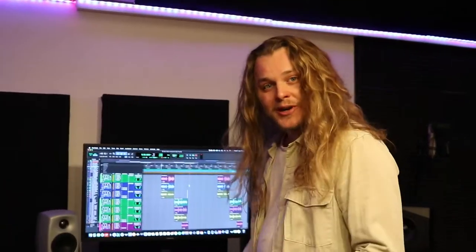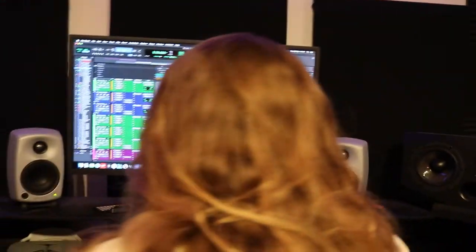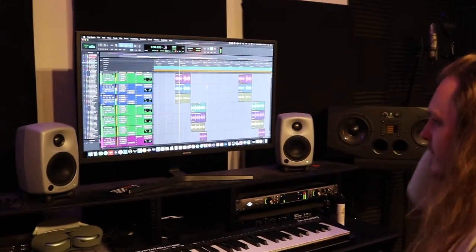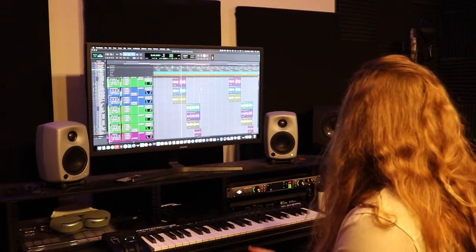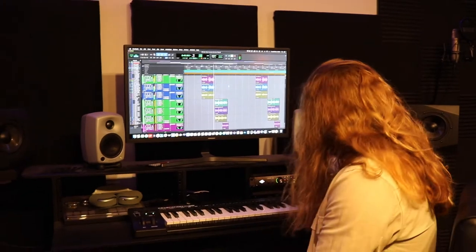I'm going to show you a little bit of a new song I've been working on. [music plays] There you go, guys. That was Hollywood Studio. Thank you so much for coming on this tour with me. If you're in London and you want to have a little jam session or whatever, get in touch. All the links are down below. And be sure to like and subscribe. Thanks a lot, guys.